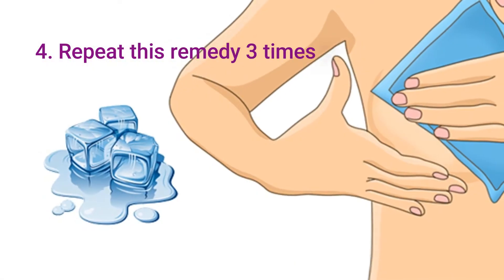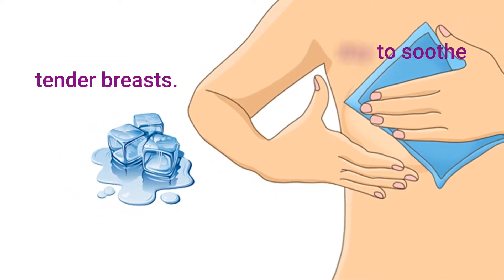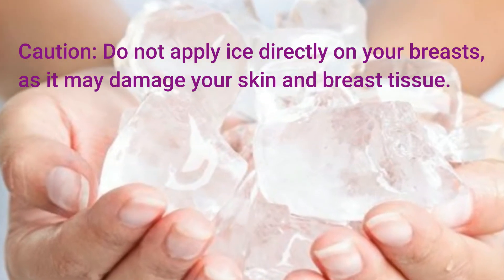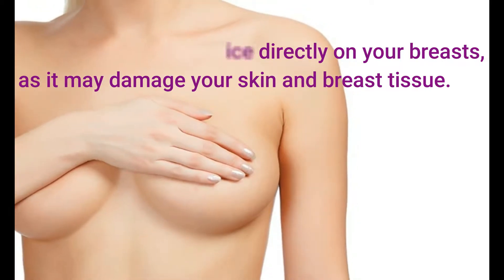Step 4: Repeat this remedy 3 times a day to soothe tender breasts. Caution: Do not apply ice directly on your breasts, as it may damage your skin and breast tissue.